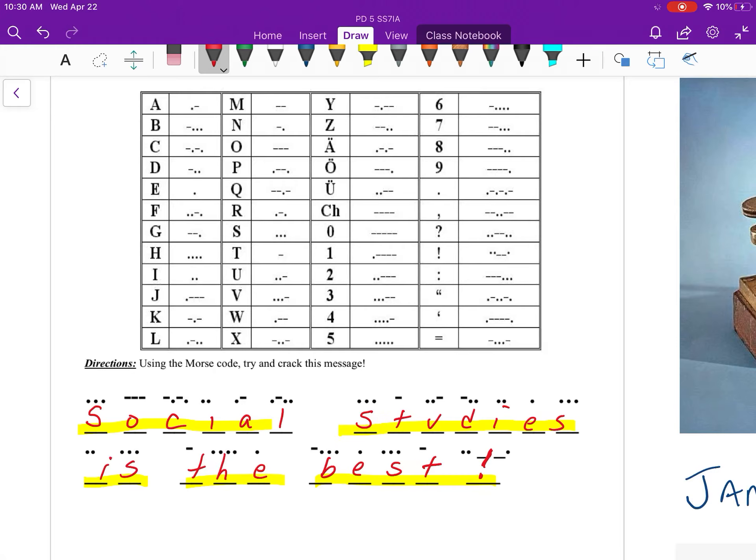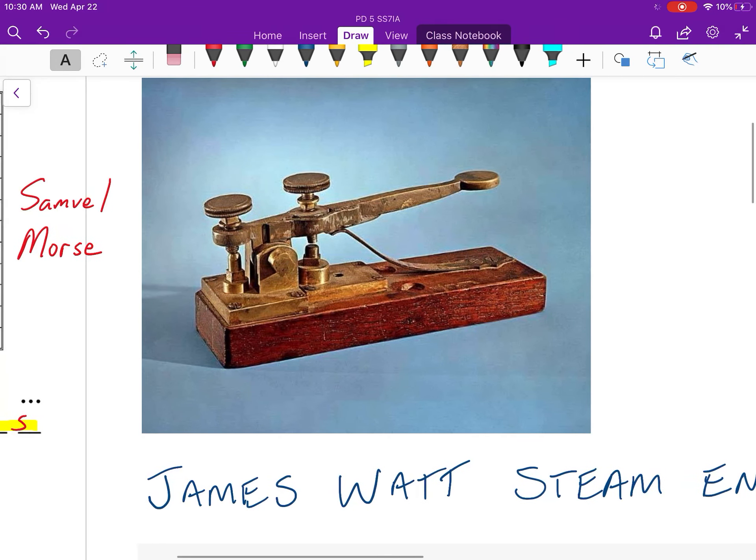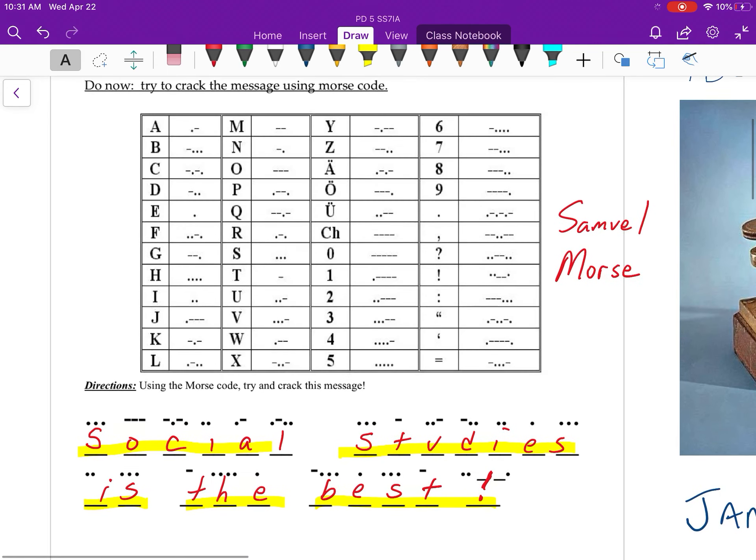Samuel Morse invented Morse code in the early 1800s, and it was a new language that was going to be used with the invention of the telegraph. Using a simple machine like this, you could tap out a series of dots and dashes electronically — using a sender to a receiver — across the state, maybe even across the country.